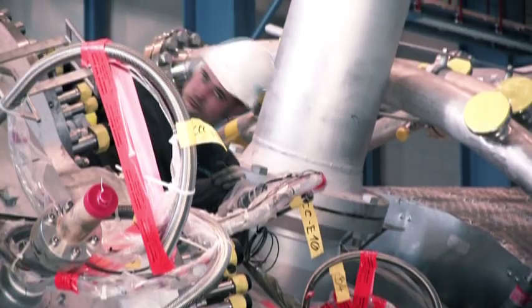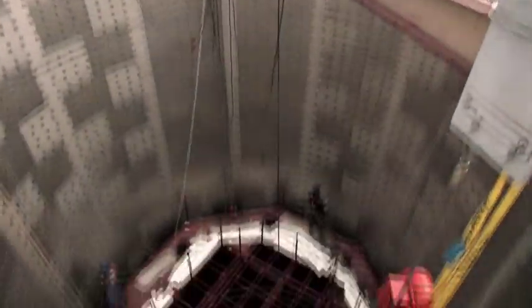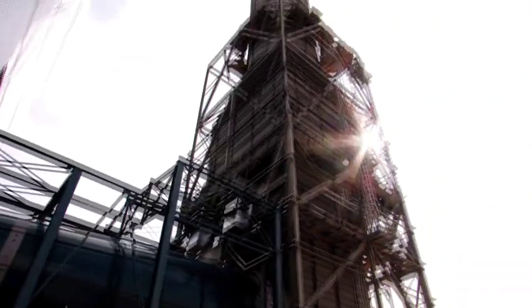340 megawatts in stand-alone operation, and up to 530 megawatts in combined cycle operation, with an efficiency rating of over 60%. Siemens is venturing into a whole new dimension of innovative power generation.